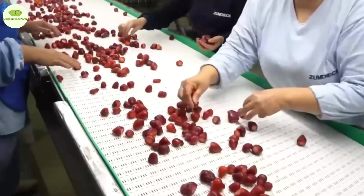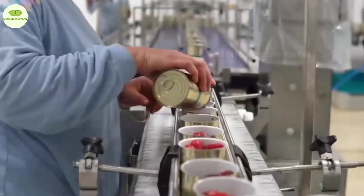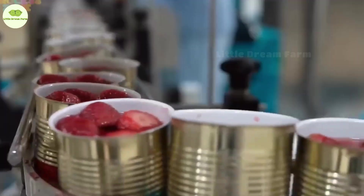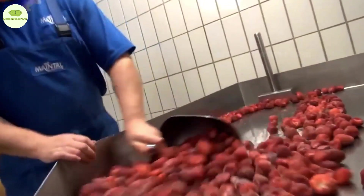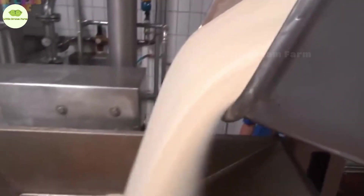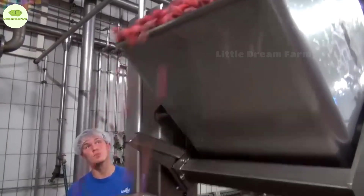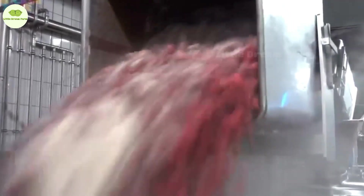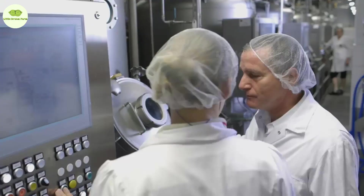Once the strawberries are all clean and shiny, they're packed and sealed into premium containers to preserve their fresh flavor. Some of these strawberries are chosen to be turned into jam — and this is where the real magic happens. Workers carefully place the strawberries into a container, add sugar and other ingredients, and heat it all up in large vats. Pectin is added to give the jam the perfect consistency, blending everything together into a sweet and irresistible mix.